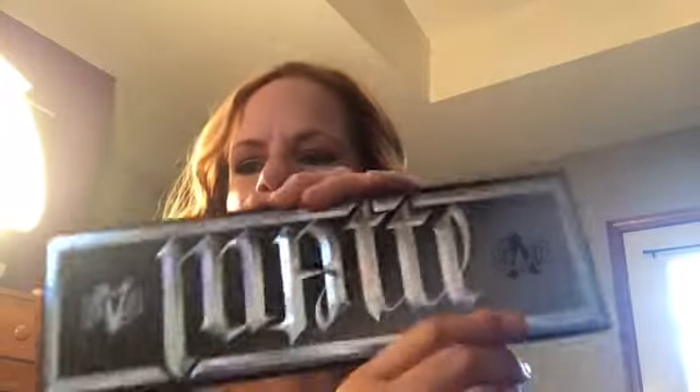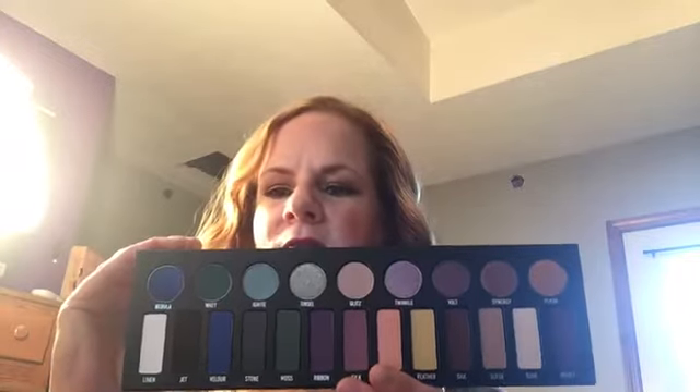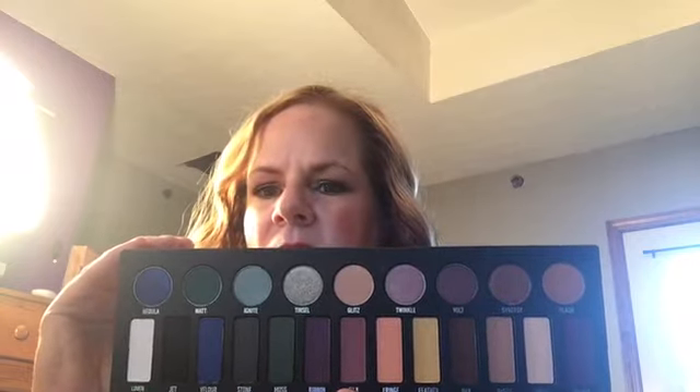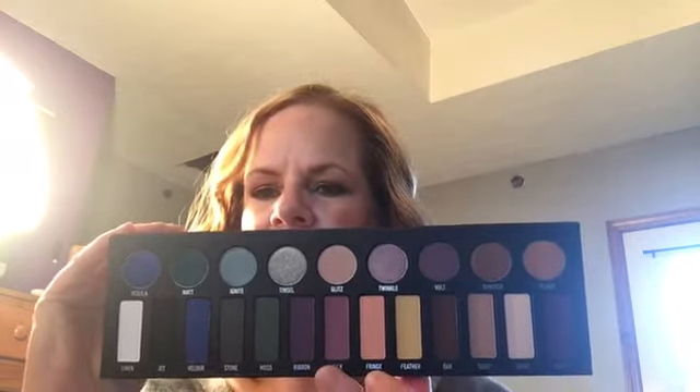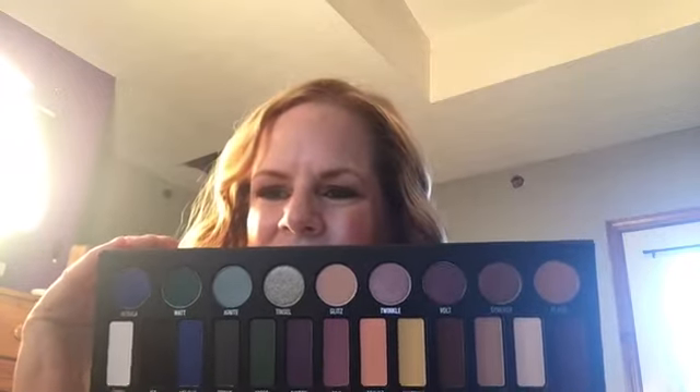I also got the Metal Matte Palette from Kat Von D. I have not dug into this yet, but it's gorgeous. I think it's a year-round palette with some great colors and some slightly scary colors. I'm excited to dig into that one. At first I wasn't going to get it, but I believe it was Emily Noel who talked me into it.